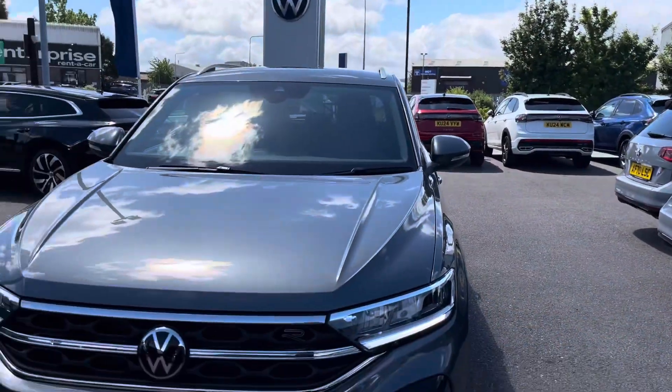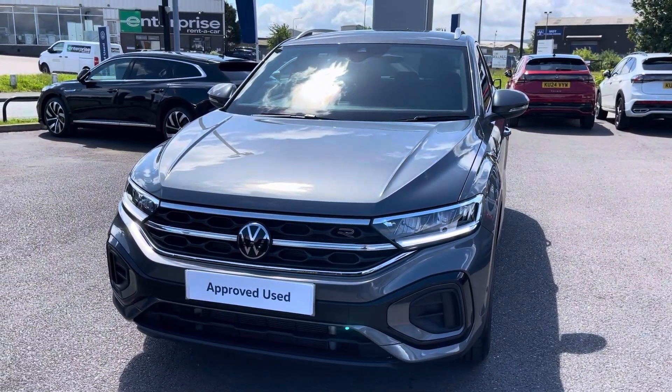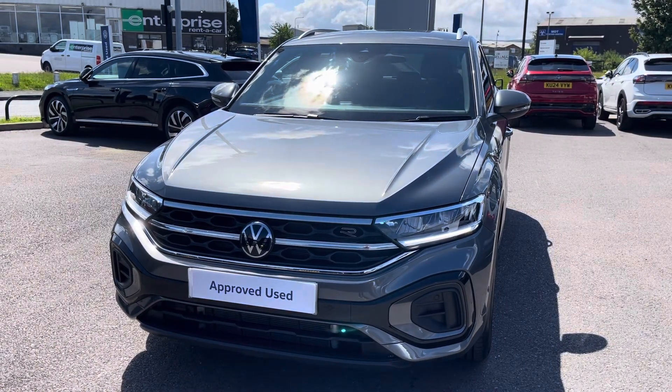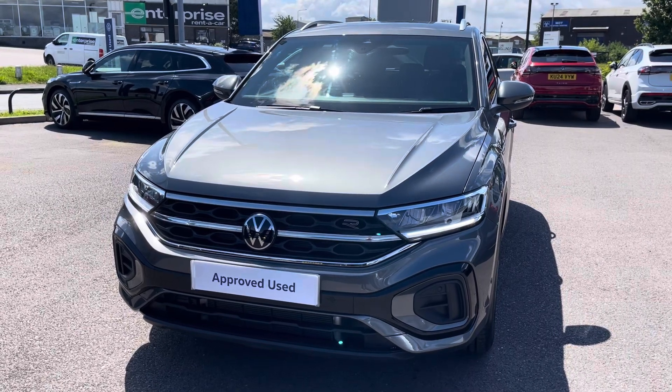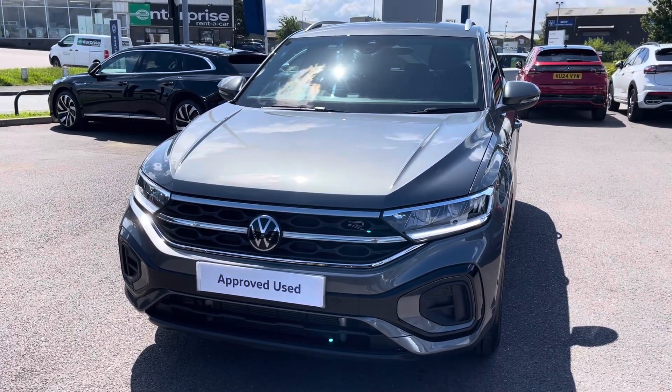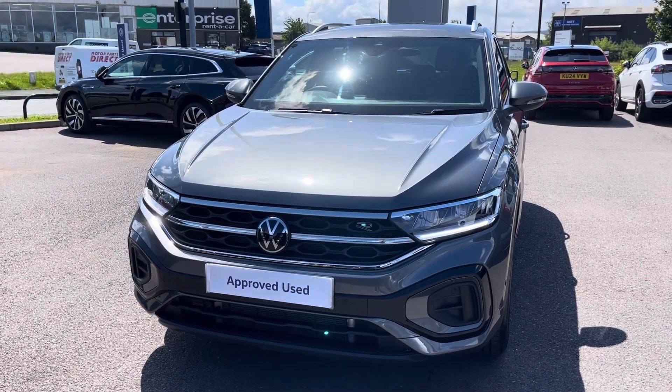I hope you enjoyed this presentation of the Volkswagen T-Roc R-Line, which is now available to purchase at our dealership. For more information on this vehicle, please follow the link in the description below. If you'd like to arrange a test drive, please contact our friendly sales team today on 01978 503 516. Many thanks for watching — we're looking forward to helping you find your next Volkswagen.